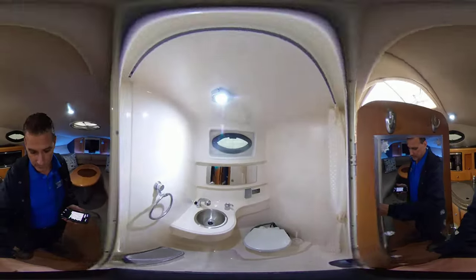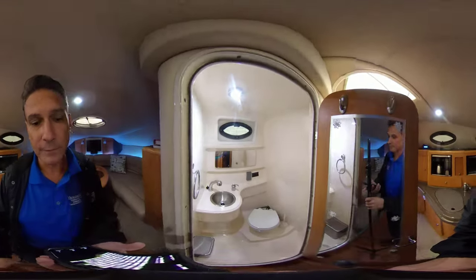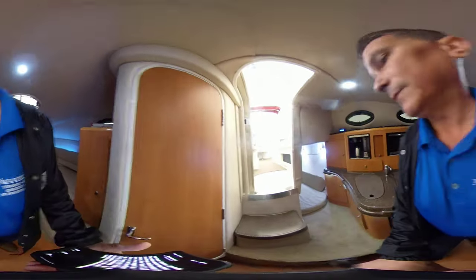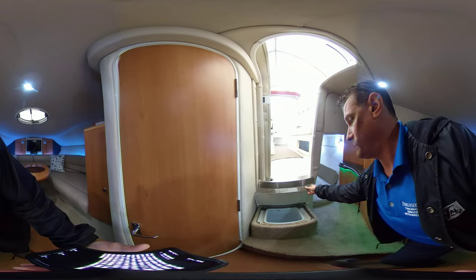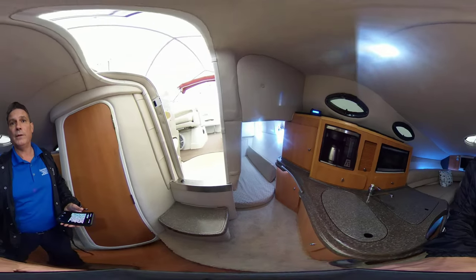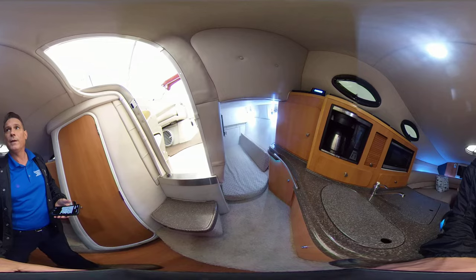Head — super clean. Shower as well. Garbage and your bilge pumps underneath. Nice little aft mid-cabin back there. It's a very large double in there.